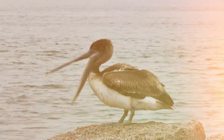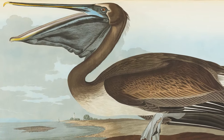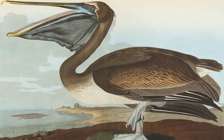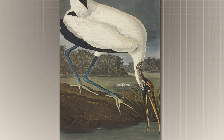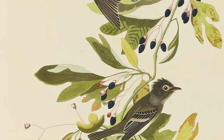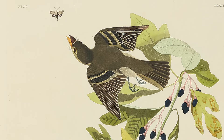He studied the birds carefully. He actually devised his own method of wiring the birds into a pose that he had observed in the field. He also developed a grid pattern for his paper, like graph paper, so he could keep the proportions right. He showed the shrubbery or ground or trees where they lived, and the things that they fed on.